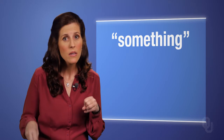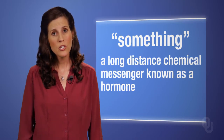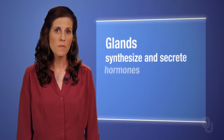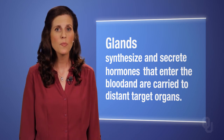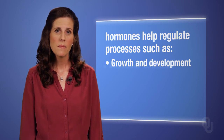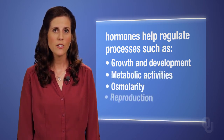Fifty years later, the existence of this something was discovered to be a long-distance chemical messenger known as a hormone. Glands synthesize and secrete hormones that enter the blood and are carried to distant target organs to help regulate processes such as growth and development, metabolic activities, osmolarity, and reproduction.